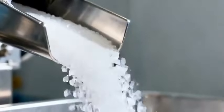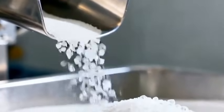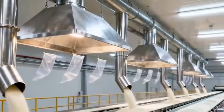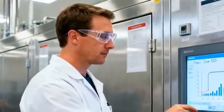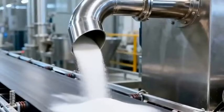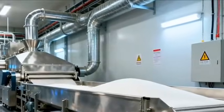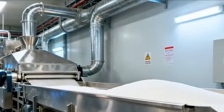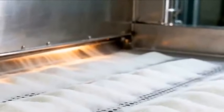And there it is — the first glimpse of pure white sugar, clean, bright, and ready for drying. The fresh crystals enter a fluidized dryer, where warm air removes remaining moisture, before the sugar cools into its perfect granular form.